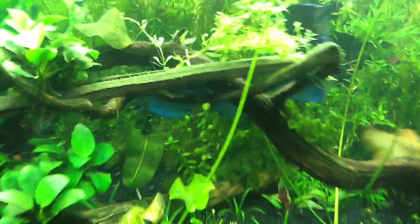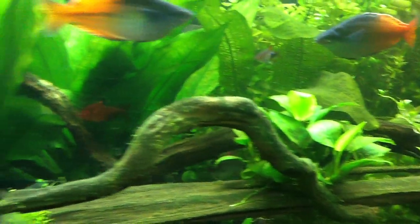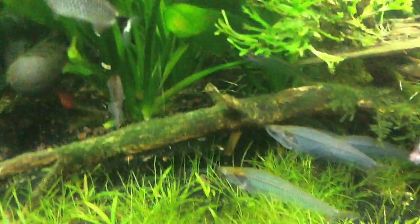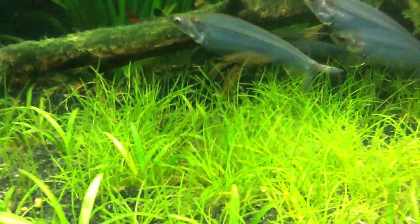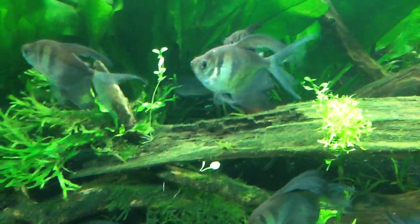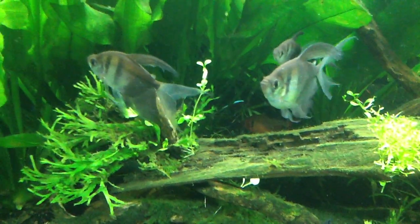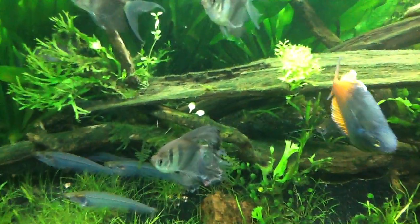I do not see my twig catfish; I'm assuming it's alive and I'm going to look for it later. I'll go ahead and post this tonight — this is going to be the last video for me for the day. I've got a Cardinal swimming around back there in the back right — you can't really see it, it's right there in the shadows.